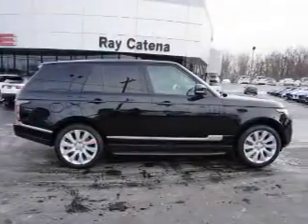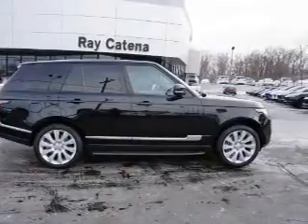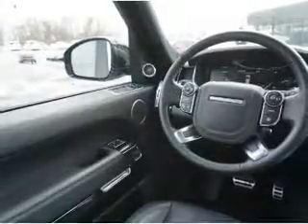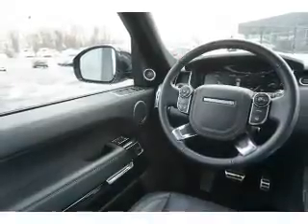Push-button start, automatic climate control, a backup camera. Rest easy knowing this vehicle comes with a Carfax Vehicle History Report from Carfax, the most trusted provider of vehicle history information.